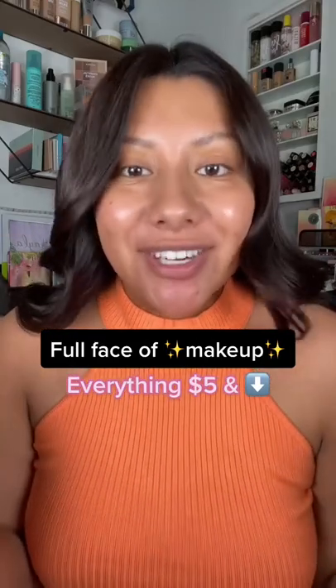A full face of makeup with everything $5 and under. We're starting with the Wild Photo Focus Dewy Foundation, a Dollar Tree Beauty Sponge, and the L.A. Girl Pro Conceal for the under eyes and blemishes. We're also going to contour with the concealer.